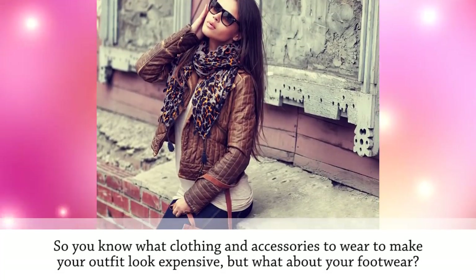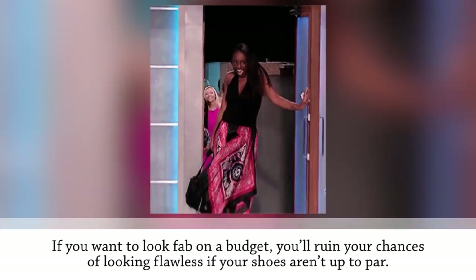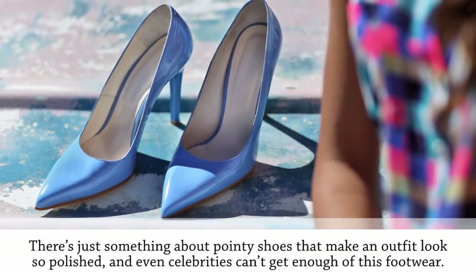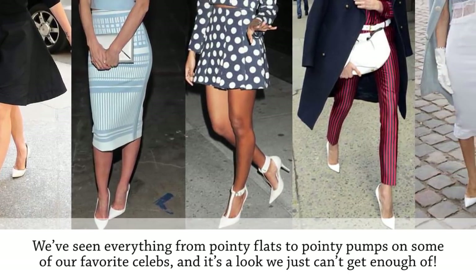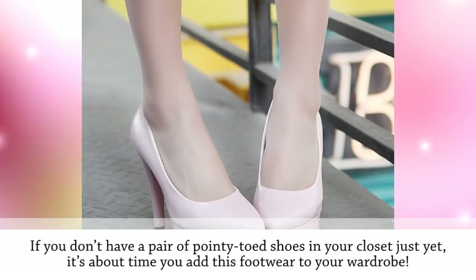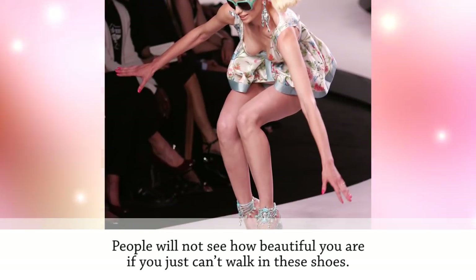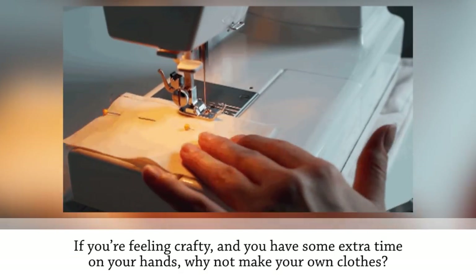Wear pointy shoes. Your shoes will either make or break your entire outfit. If you want to look fab on a budget, all it takes is a pair of pointy shoes to make you look like you spent a fortune. There's just something about pointy shoes that makes an outfit look so polished — we've seen everything from pointy flats to pointy pumps on celebrities. Neutral shades pair well with almost every outfit. Also make sure your shoes are comfortable, because if you can't walk in them, sometimes flat shoes are better than high heels.